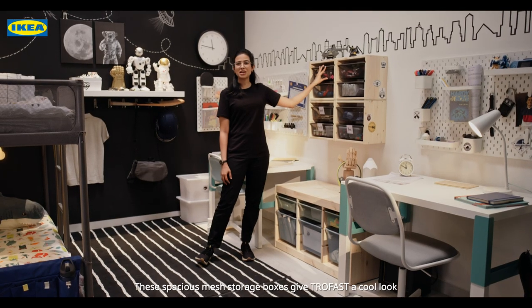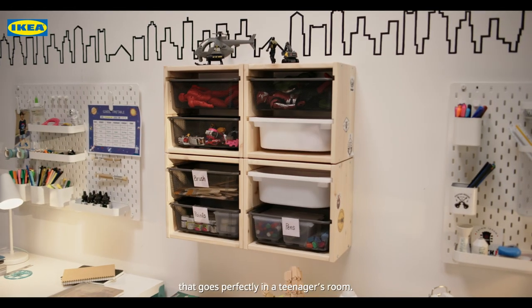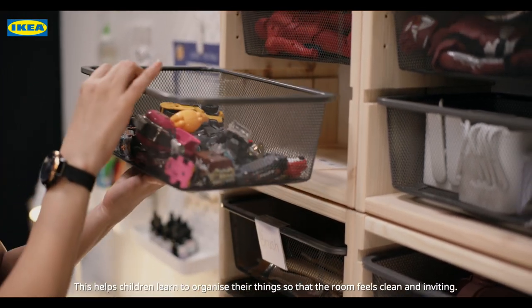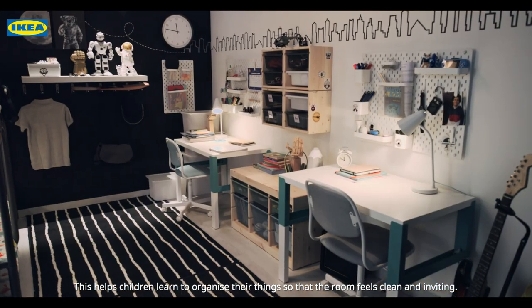These spacious mesh storage boxes give Trofast a cool look that goes perfectly in a teenager's room. Easy to pull out, carry, and put back in again. This helps children learn to organize their things so that the room feels clean and inviting.